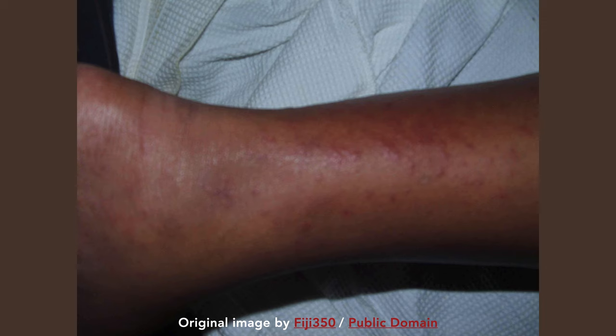The rash usually begins on the abdomen and then spreads to the limbs, chest, and neck. Areas not typically affected include the periumbilical area, the face, the palms, and the soles.